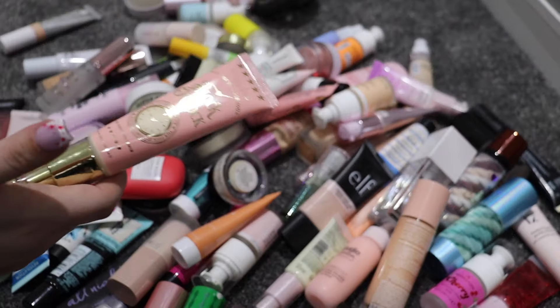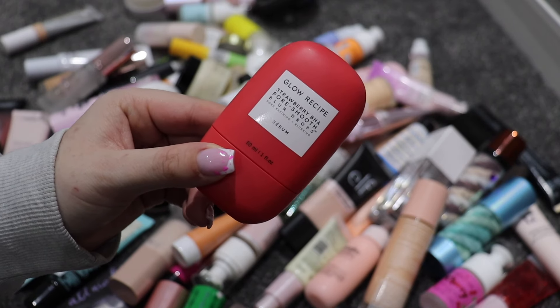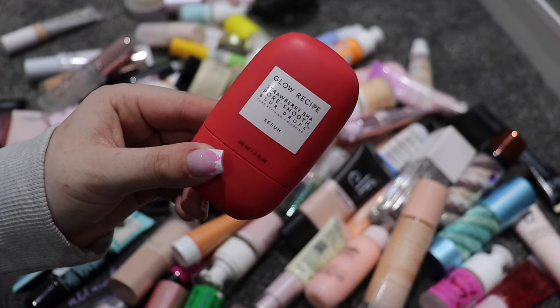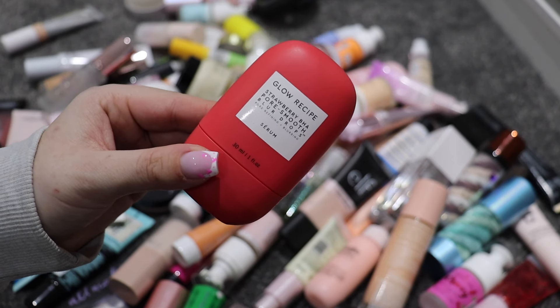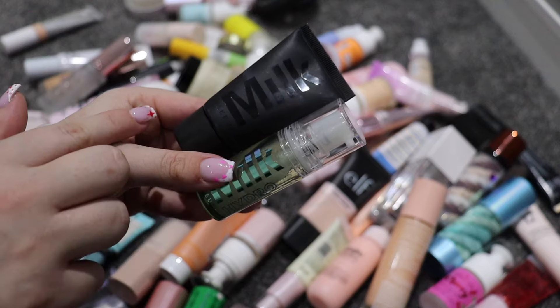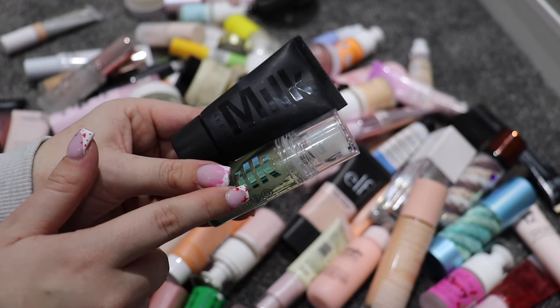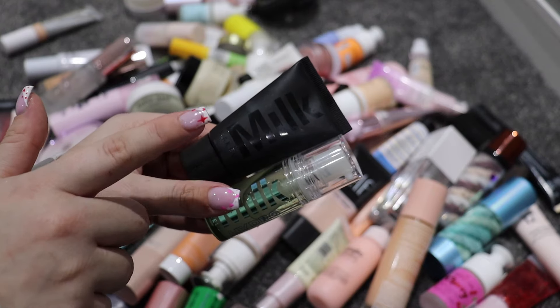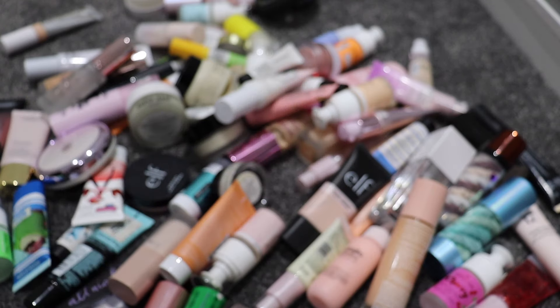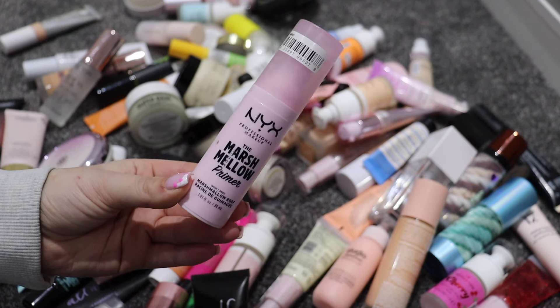These Glow Recipe drops are going to stay — I haven't used them a lot but hopefully now that everything's organized I'll reach for them more. I've got the Milk Hydro Grip and also the Pore Eclipse — both staying. I love both for different reasons: this is a good gripping primer and this is a good pore-filling one but also very hydrating.